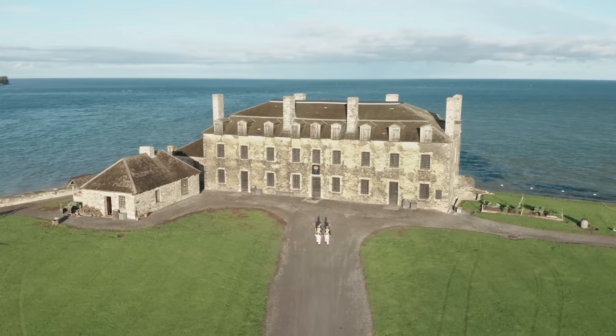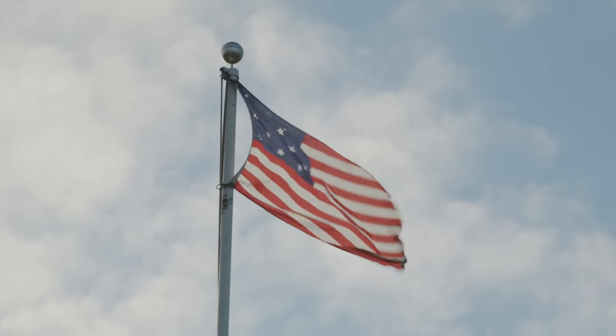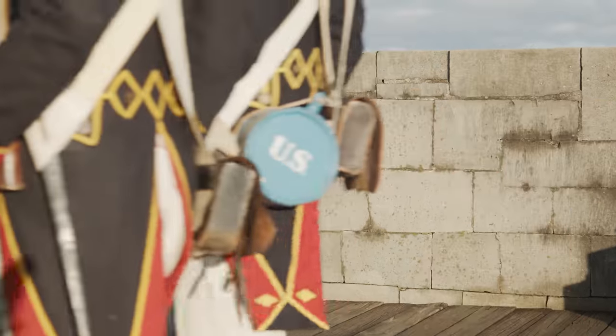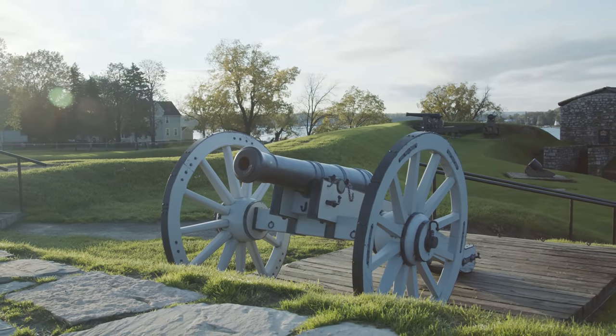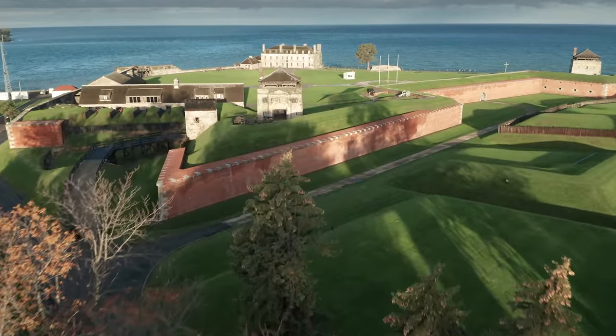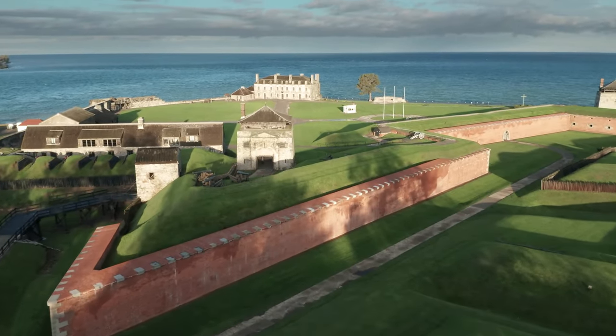The war ended in a stalemate and Fort Niagara was ceded back to the United States. Throughout the ensuing years, the fort continued as a peaceful border post, expanding and strengthening throughout the Civil War and occupied by the U.S. Army until 1963 — making it one of the longest continuously operated military bases in North America.